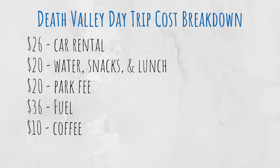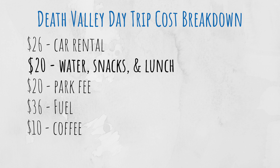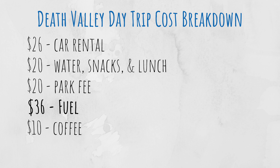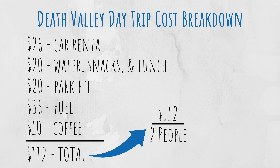To give you an idea of what we spent, here's a breakdown of our costs: $26 for the car rental — I did not opt for rental car insurance since I used my Chase Sapphire Reserve to book the vehicle, which includes primary insurance coverage. $20 for water, snacks, and lunch. $20 for the park fee, which we paid at the Badwater Basin parking stop. $36 to fill up our gas tank before returning the car. And $10 on coffee on our return trip back to Las Vegas. Total for two people was $112 — or $56 per person — plus a lot of flexibility in where we wanted to go, which was priceless. I'm not against tour companies; I often use them when traveling abroad. However, I honestly don't think you need one to explore Death Valley, and if you like to hike, you'll appreciate not being restricted by a rigid tour schedule.